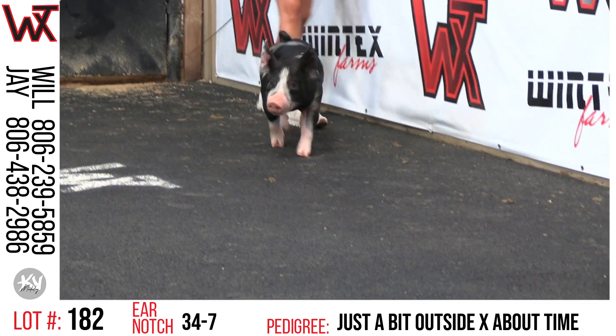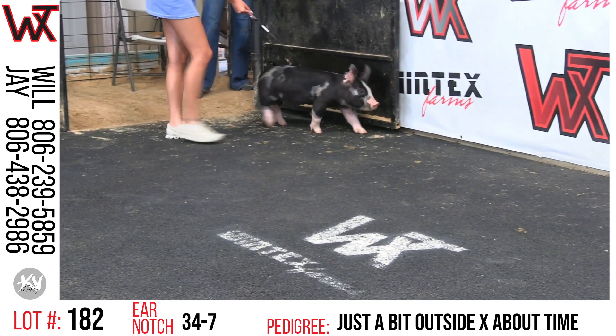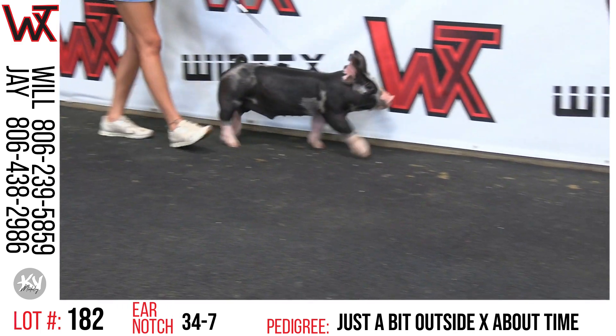Lot 182, this is 34-7, just a bit outside, about time. Of this 34-liter one, this one may be the chunkiest there in the center part of a skeleton and just the densest made.